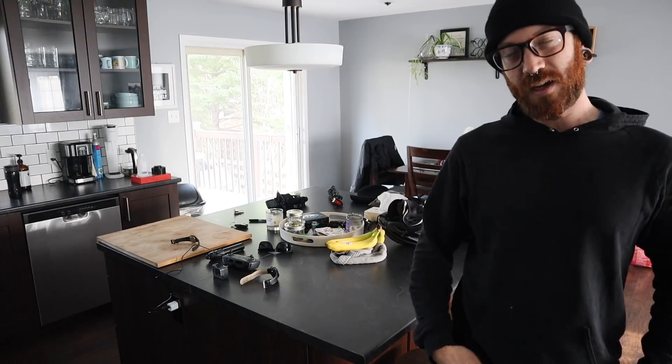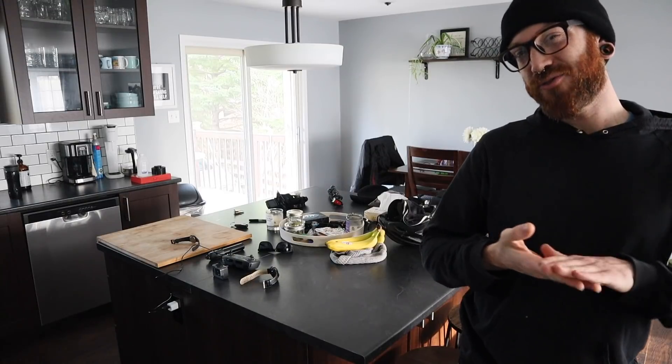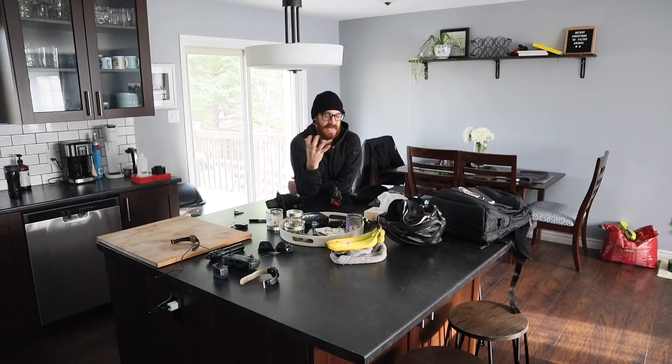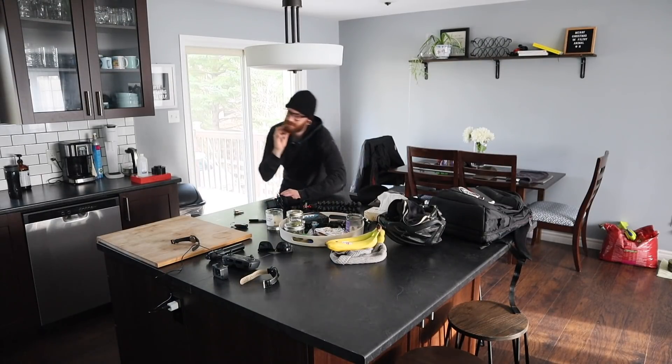Being home all the time with just myself has really allowed for some personal reflection — and how cluttered and messy I actually am. This morning this island had nothing on it. Every time I walk by it, it gets worse, and it's kind of hard to blame it on anybody. It's all camera gear, it's all mine — I made this mess. Have you ever seen that joke video where the guy is talking about how the table cleans itself? It's like magic — it's entirely possible, I believe.